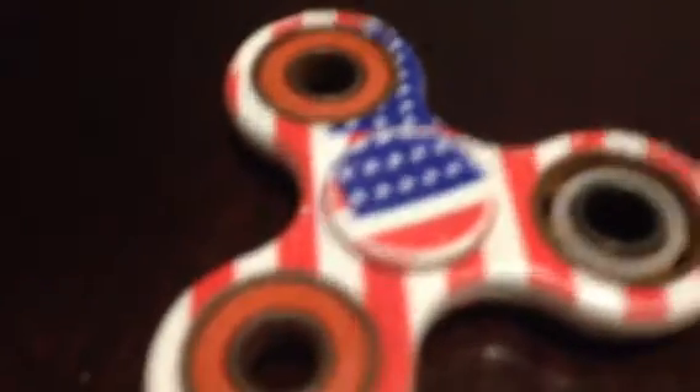This was my second fidget spinner. I found this in my pool, and yeah, it was pretty good, it's pretty cool and I like it. It spins a bit — let me show you. It's spinning. So yeah, it's a pretty cool fidget spinner.